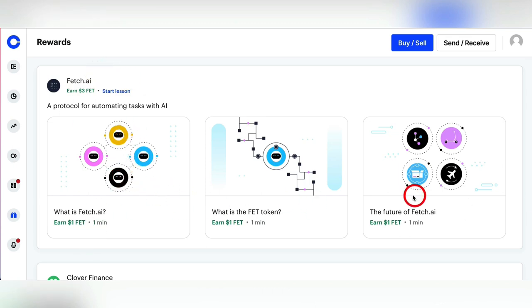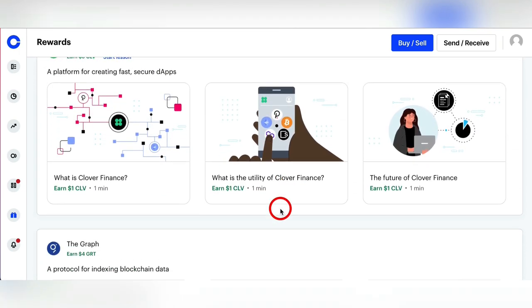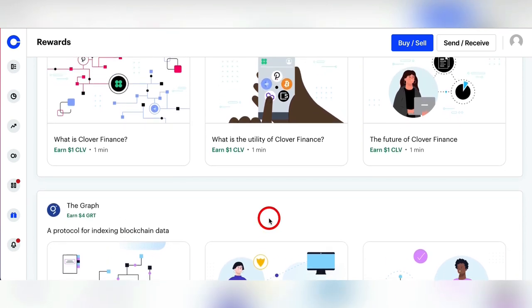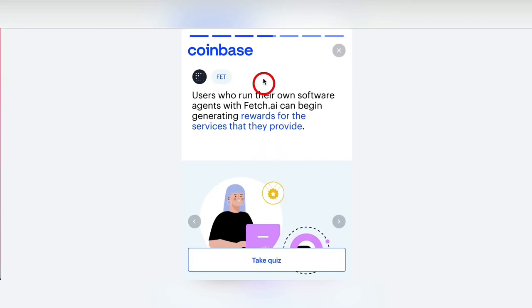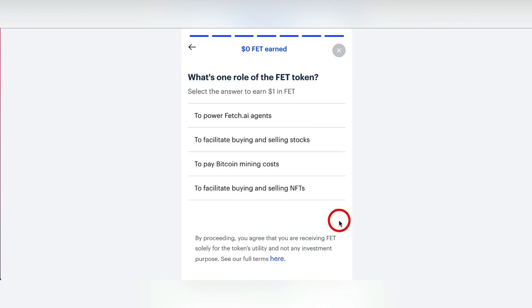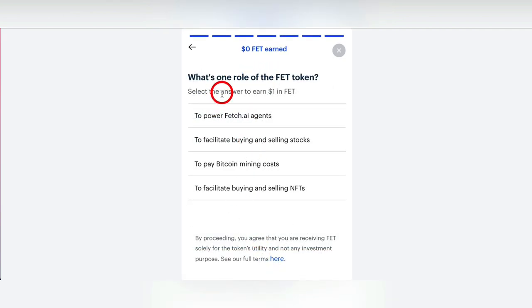You can just go down the list. If you keep doing this for an hour, that's 60 bucks an hour. When you click on one of these, all you're going to do is read through the content. It should take you less than a minute. Then you take a short little quiz. You submit, and you just got yourself a dollar in that token.